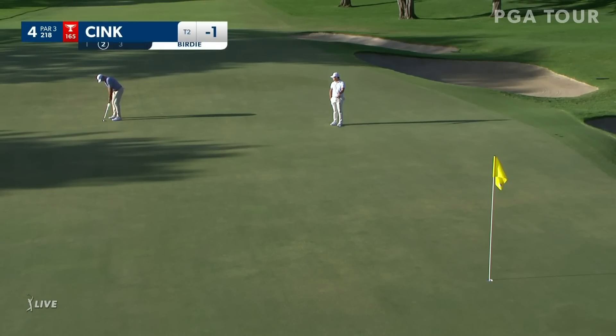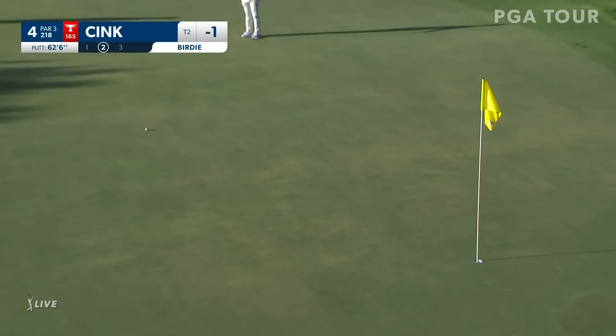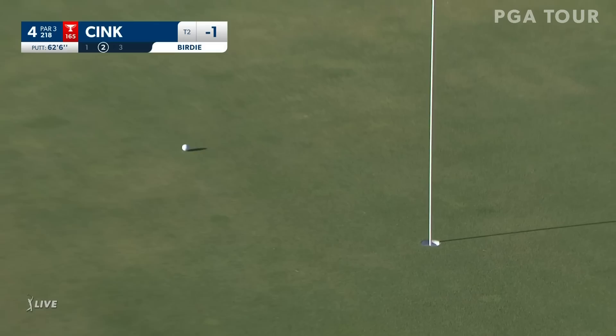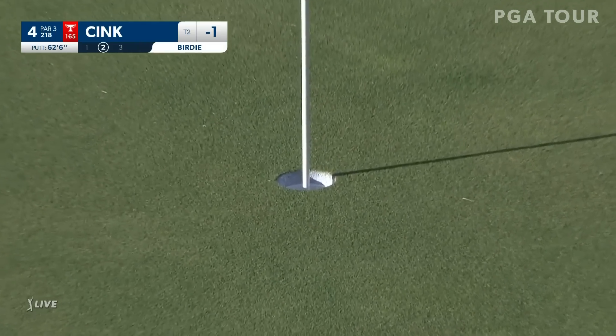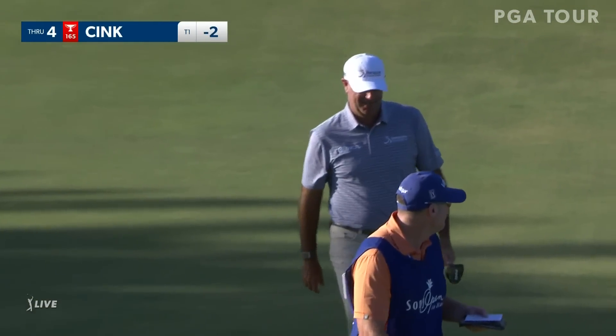Checking in on the action over on the other side of the golf course. This is Stewart Cink at the fourth, some 60 feet or so on the big, long green. Come on, Stewart. Yes, sir — that might be the longest putt he makes all year.